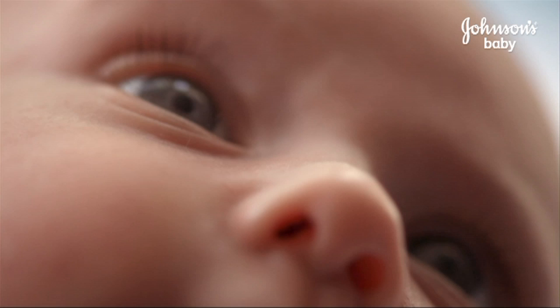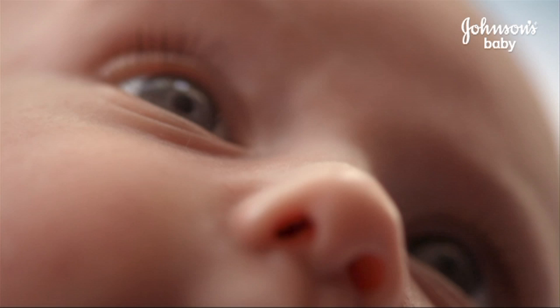Your baby's skin is its first line of defence against germs, so keep it healthy and very, very cuddly.